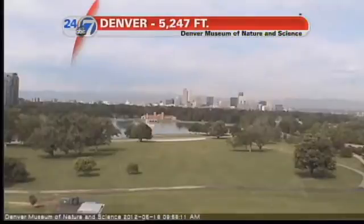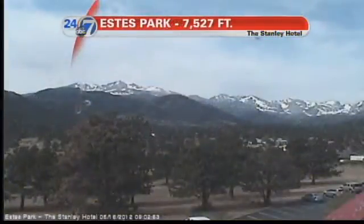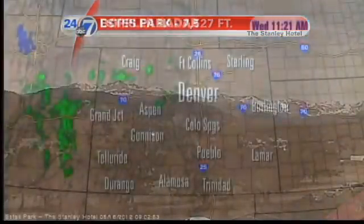Here's the view from the Denver Museum of Nature and Science — hazy sunshine out there right now and very warm temps. Here's how it looks up at the Stanley Hotel, looking toward Rocky Mountain National Park. Hazy sun there as well, just a few degrees cooler.